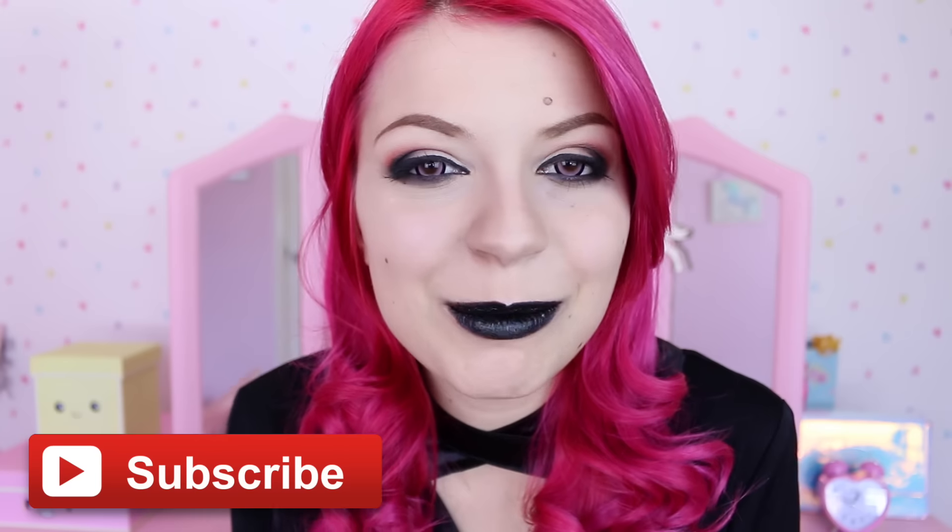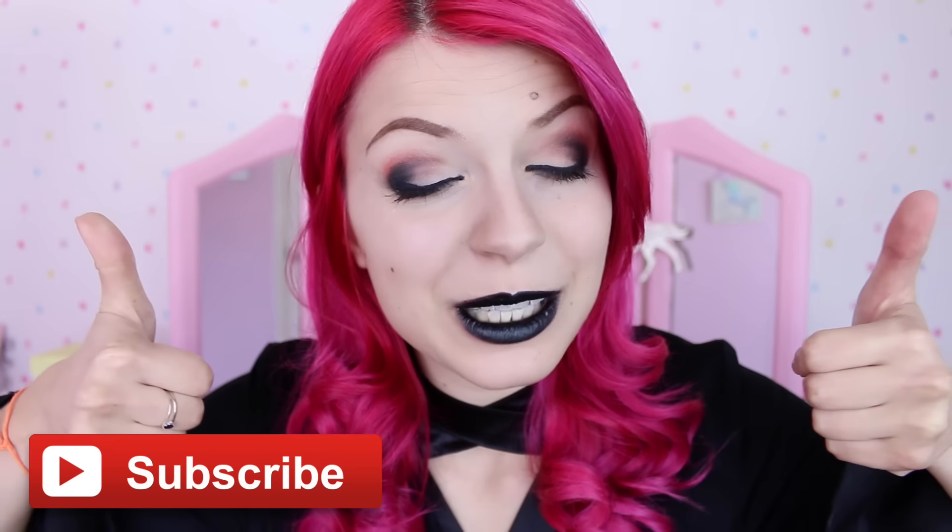Before we start, don't forget to subscribe because I post videos three times a week and you can be part of the family. Also give this video a thumbs up because it really helps the channel. Now if you want to see the transformation just carry on watching.